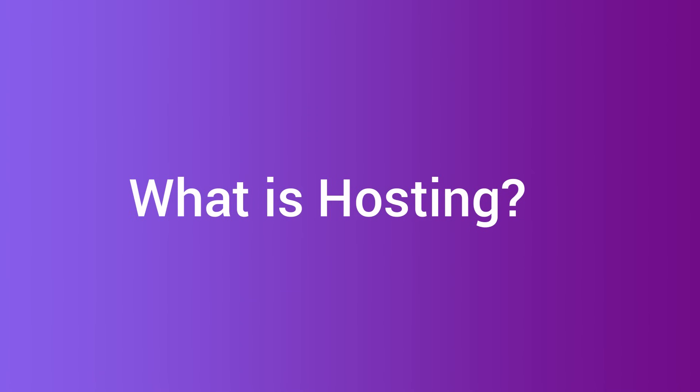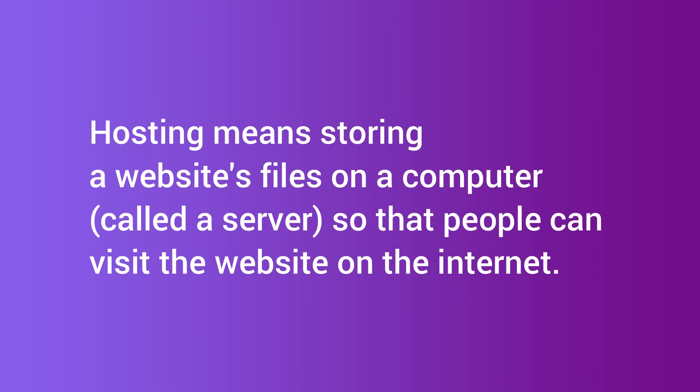First, what even is hosting? If you're new here and you just want to build a website, here's the quick version. When you build a website with WordPress, you need a host — basically the land your website lives on. Without hosting, your website cannot exist online. But not all hosting is created equal, especially when it comes to speed, design flexibility, ease of use, and support.